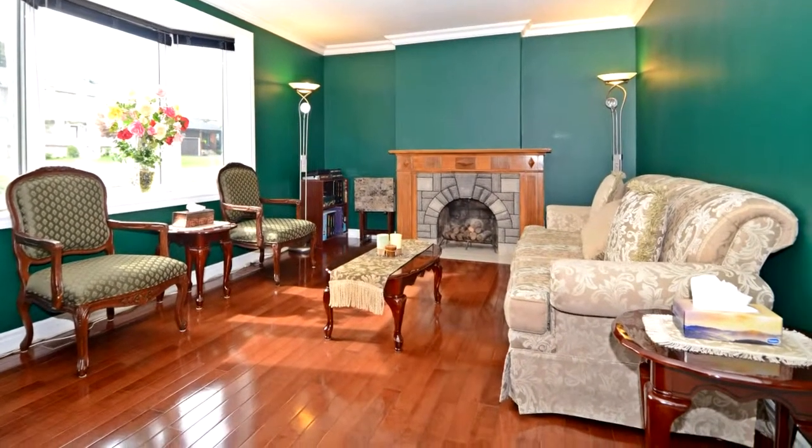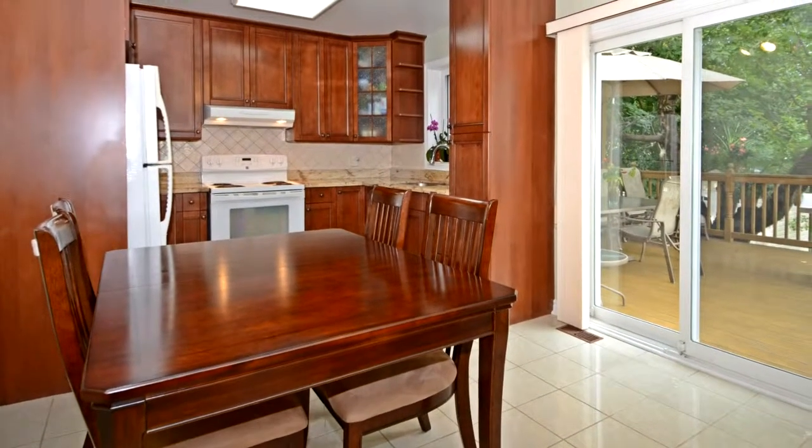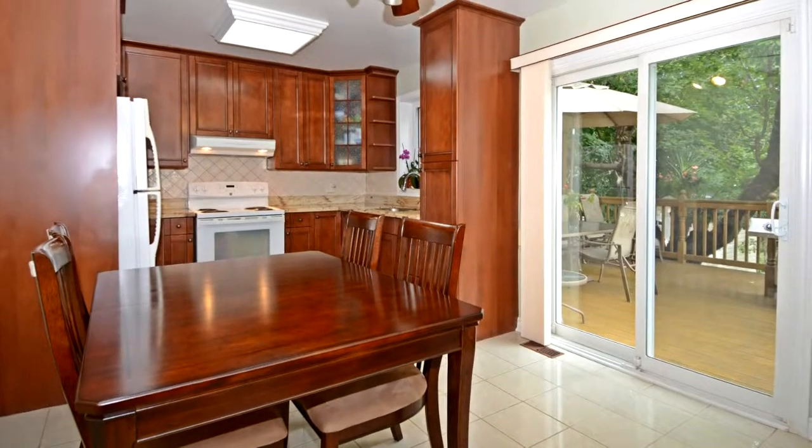Main floor has bedroom and four-piece full bathroom, ideal for elderly parents living at home. You won't want to miss this listing.